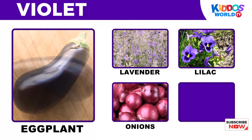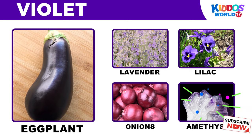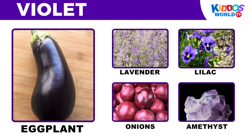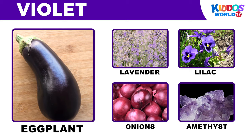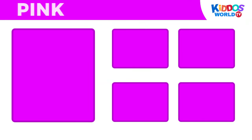It's the color violet! Eggplant! Lavender! Lilac! Onions! Amethyst!